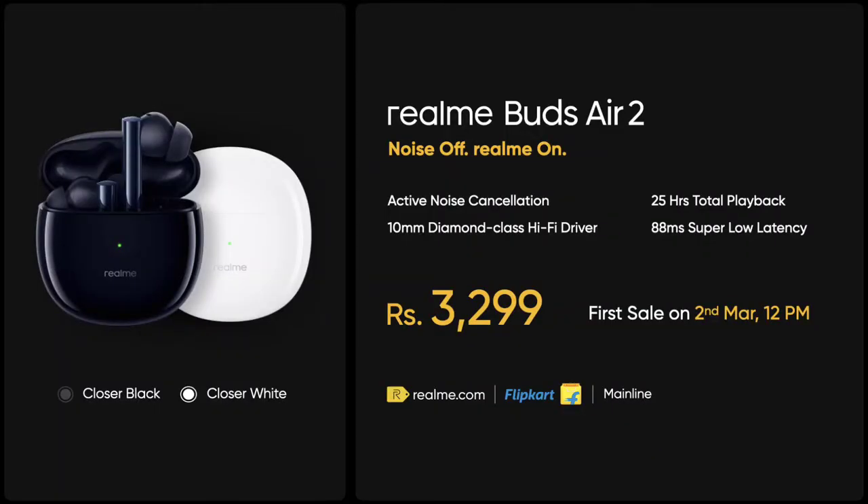The price of these TWS earphones with ANC is approximately 3,299 rupees, which is considered the best value for the price.